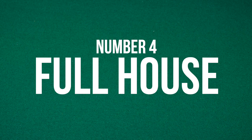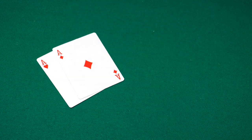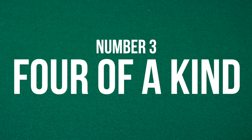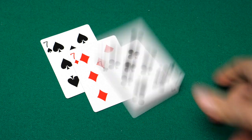Coming in at number 4, you have the full house, which is a combination of a pair with a three of a kind. The full house is one of the strongest hands of poker, but it's also one of the most rare. In a normal game of poker, you'll see maybe one or two of these. Coming in at number 3, you have the four of a kind, which is four cards of the same rank. I've only seen like one or two of these in my entire life.